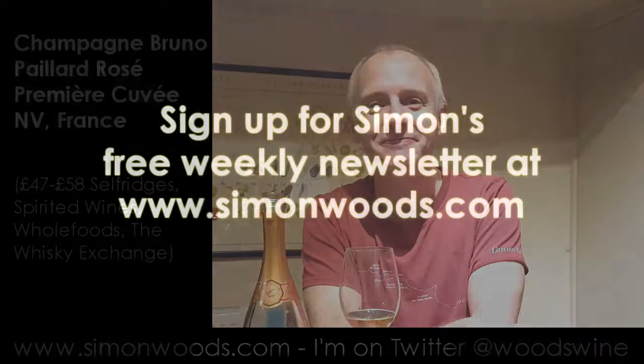The only shame is that we're a week before Valentine's Day and I'm all on my own this evening, so I might just pour myself another glass and look forward to next week when my wife will be back in circulation. See you soon. Bye.